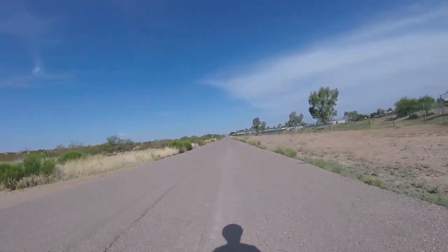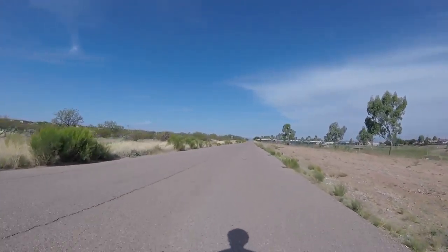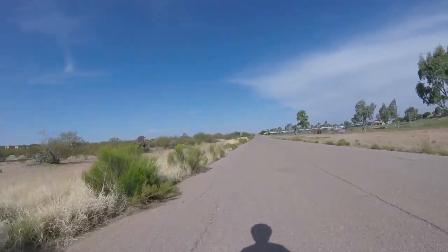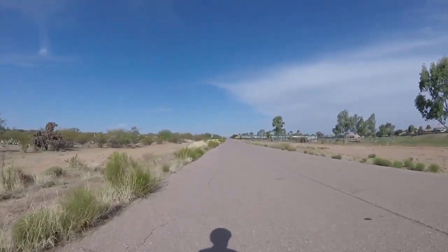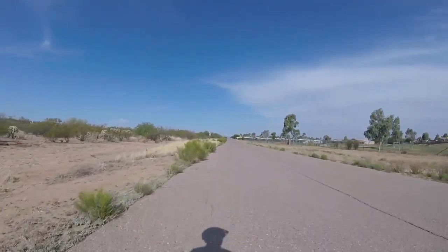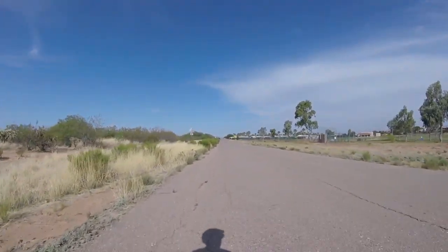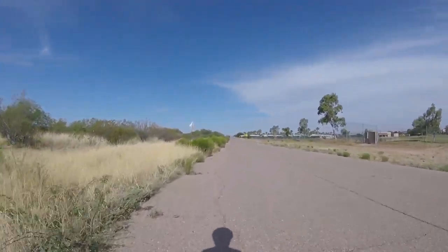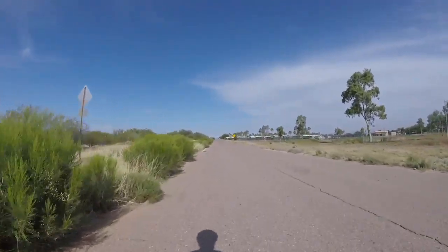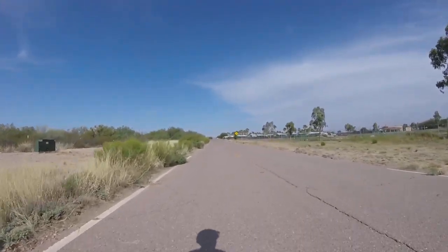Up here on the right-hand side is that golf course — we're seeing it from the other side. It actually looks better from this side than the other side. A little more music for you. The center line is coming back. There it is.